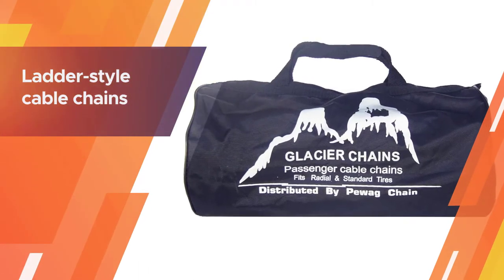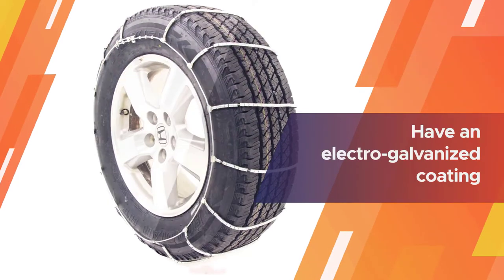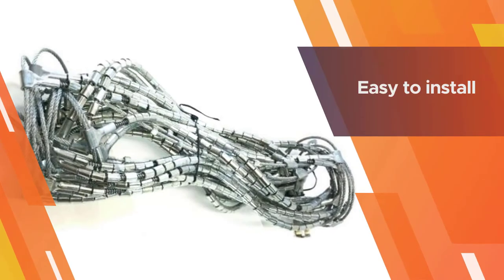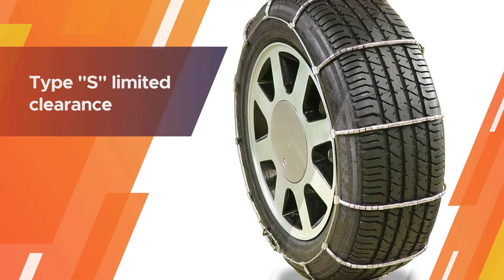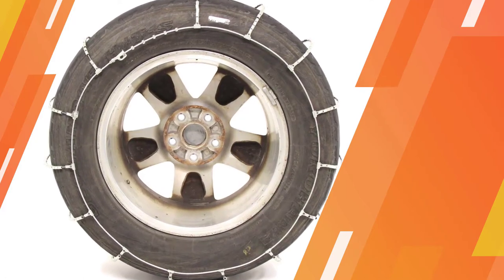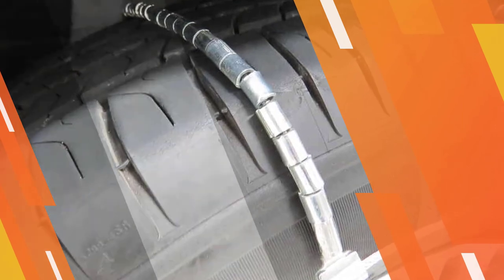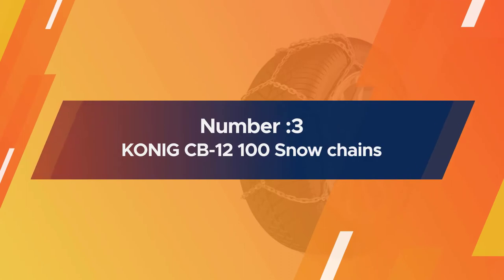Number two: Glacier 1042 Passenger Cable Tire Chain. These Class S chains are designed for passenger cars. They are ladder style cable chains with carbon steel rollers for better traction and durability. Vehicles with limited clearance and either front or rear wheel drive can use these chains, which have an electro galvanized coating for rust protection. The low-profile steel rollers provide increased tire to road contact, which increases stability and reduces noise and vibration. They are easy to install, will not void your vehicle's warranty, do not get loose, and do not damage your vehicle.